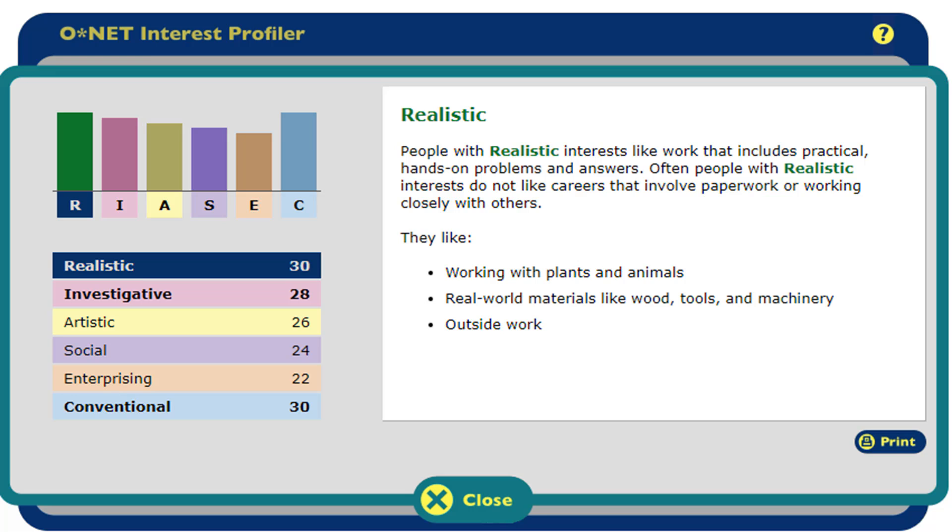Once you are done on this screen, you can hit the close button at the bottom and read all of them before going on to the next part.